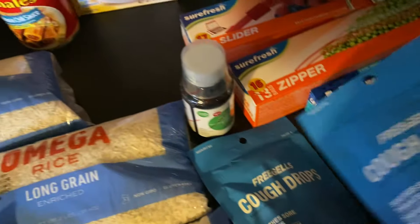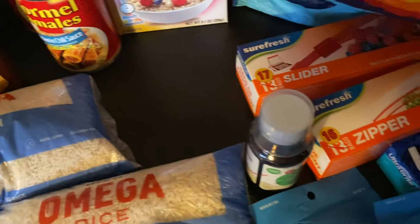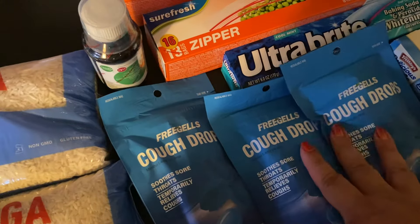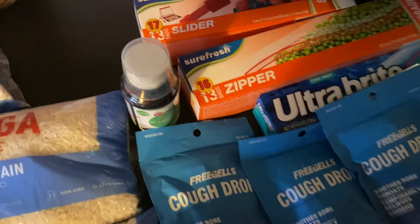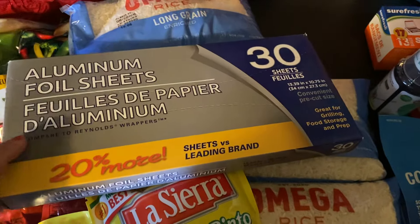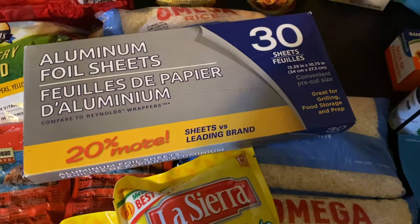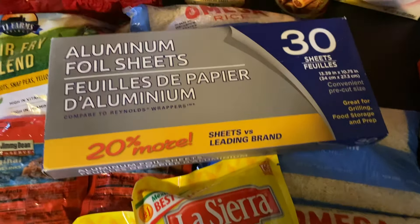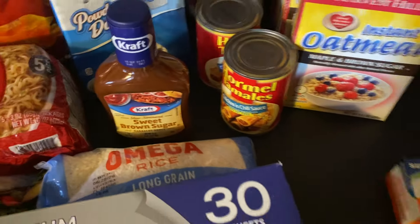I got three bags of cough drops because as you can tell, my throat is so bad. These are going to last me a long time — I don't go through a lot. And I got some aluminum foil sheets — there are 30 in here. I've never bought this brand before, I normally only buy Reynolds Wrap when it comes to foil because I like good quality, so I'm going to try this out and see how it works.